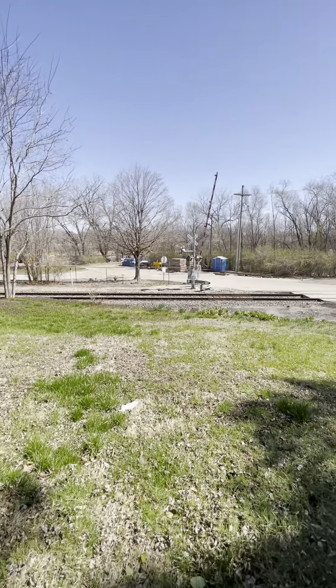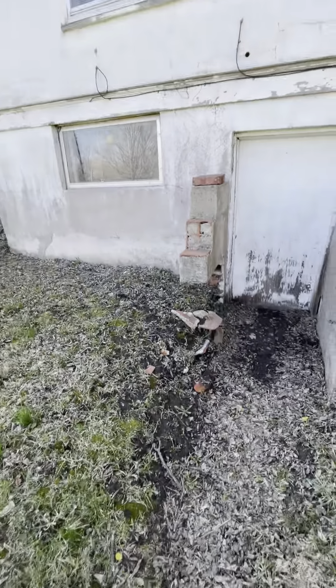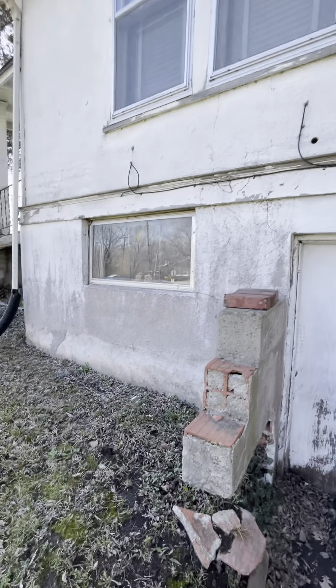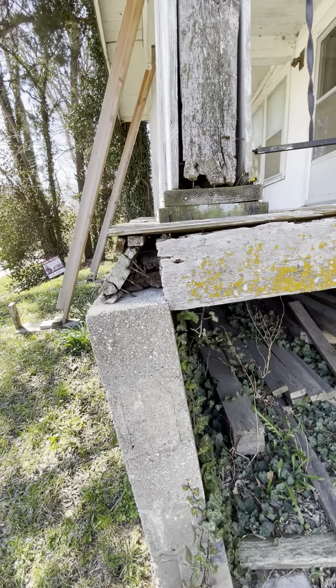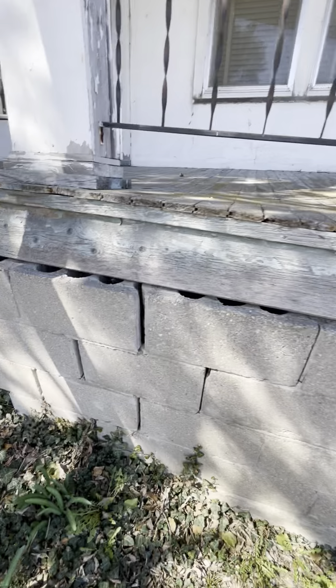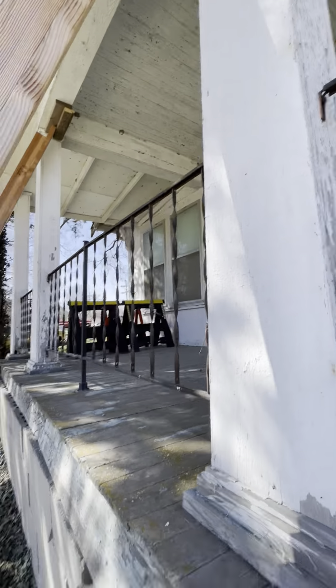On the north side of the property, looking at the train station, there's what looks like basement access at one point — bricks are just falling out of it. The front porch is very suspect; you can see how bad it's leaning. The cinder blocks are breaking out, it's completely ripped out from the boards, all rotted and hollow. They're even supporting this front porch with beams. All the cinder block underneath is falling out, so this porch is probably not safe to stand on.